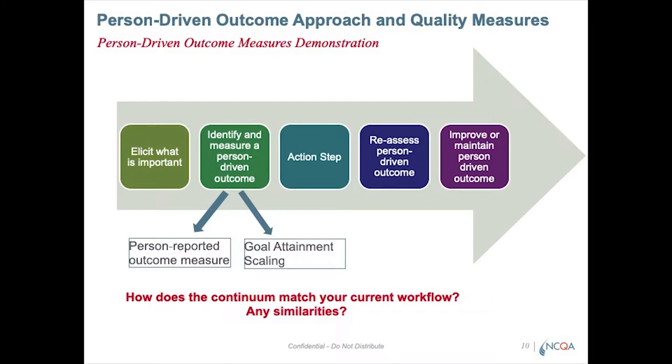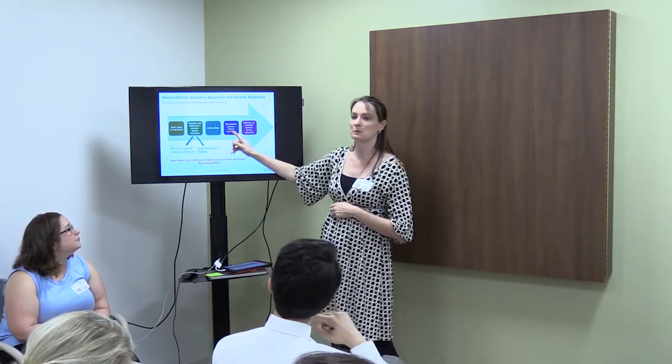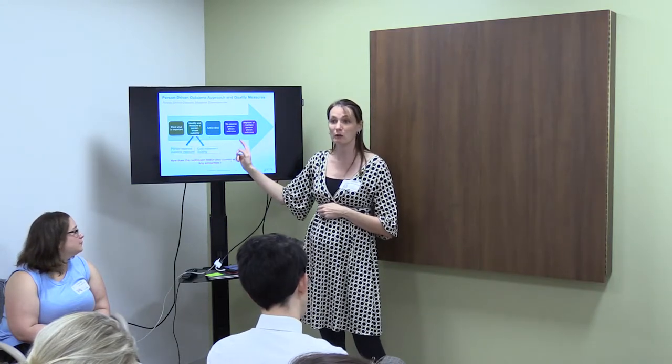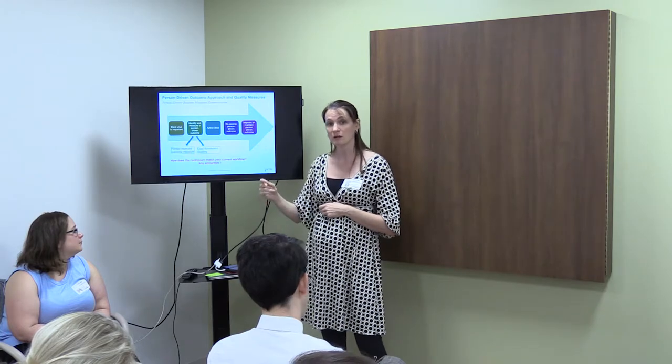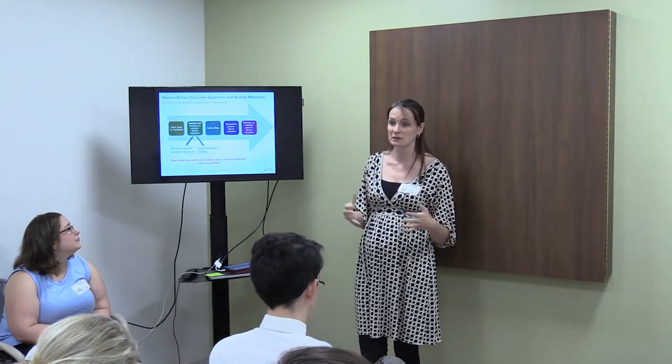The process we use starts with a discussion to talk to people about what is most important to them. Then — and this is the piece we're spending most of today on — we identify and measure a person-driven outcome. We have two different ways to measure whether someone is achieving their goal: person-reported outcome measures and goal attainment scaling. Then there's some type of action step — a care plan, service plan, or treatment plan. The most important piece is coming back and reassessing that measurable person-driven outcome and asking, how are you doing? Do we need to revise the goal or revise the plan? People are generally good at the first step, but coming back and reassessing and doing something different based on that reassessment — that's where we see a lot of problems.